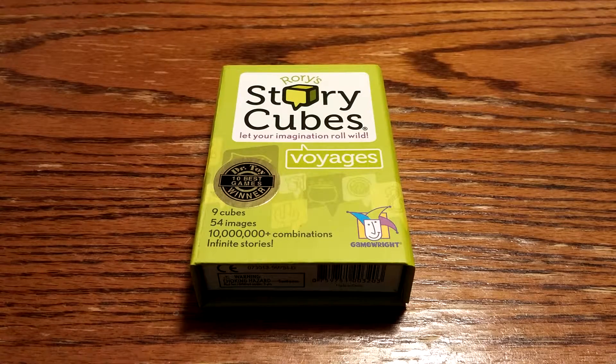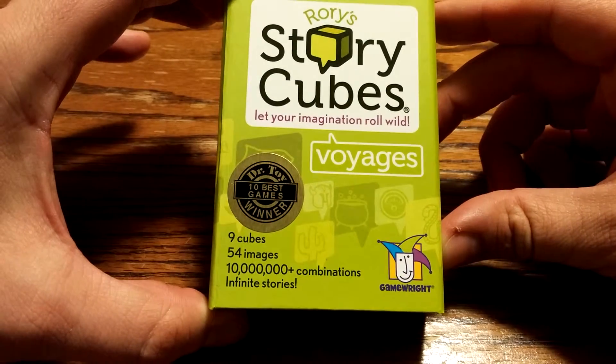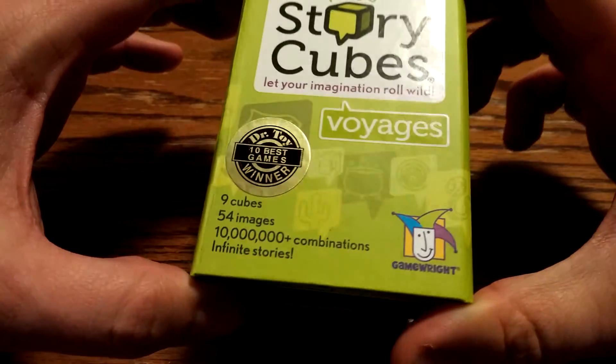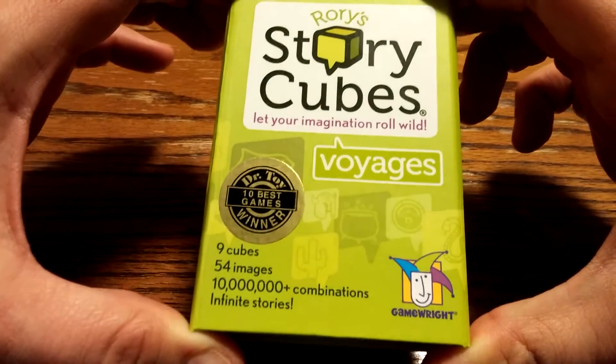Hey everybody! Today we're going to be unboxing Rory StoryCubes Voyages. It's a Dr. Toy 10 Best Games winner again! It's got nine cubes, 64 images, and 10 million plus combinations of infinite stories!